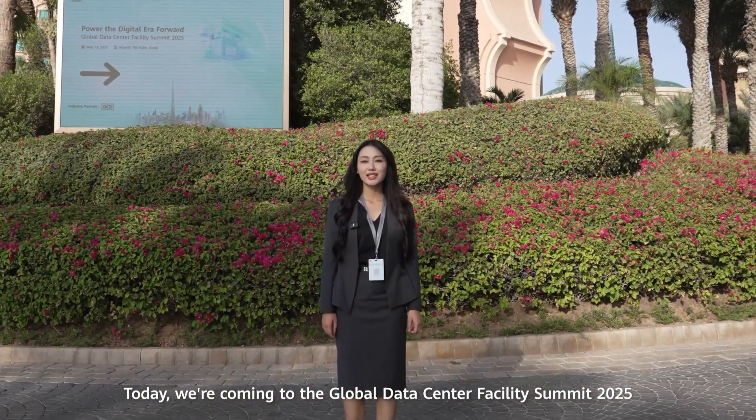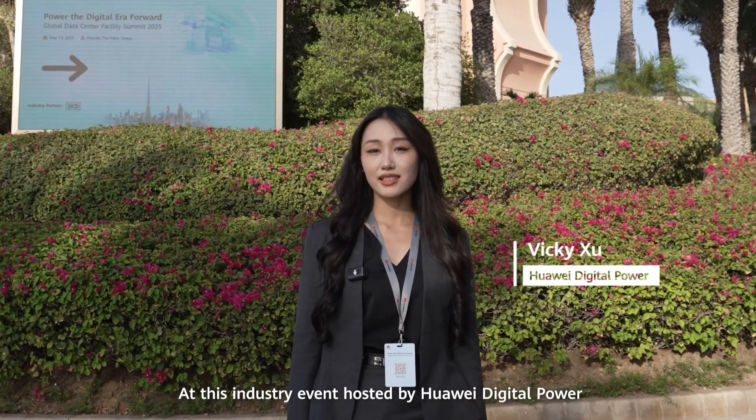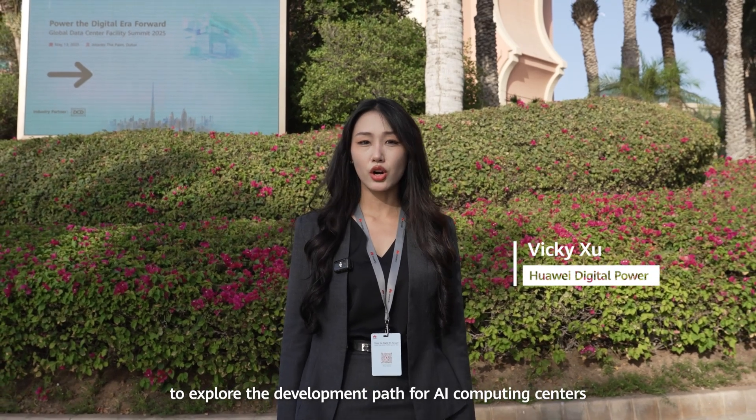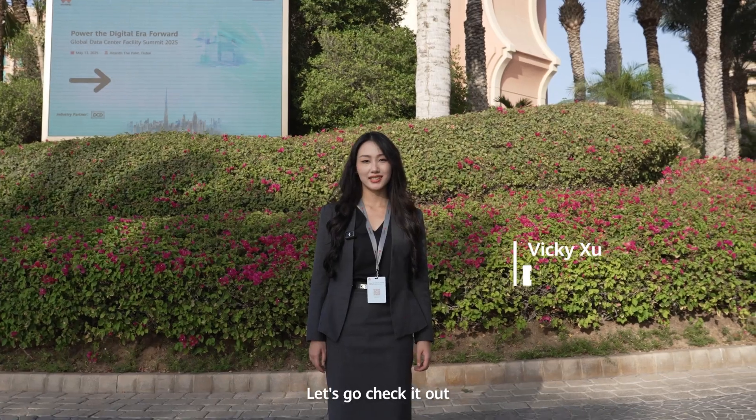Today, we are coming to the Global Data Center Facility Summit 2025. This industry event is hosted by Huawei Digital Power. Smart minds gather together to explore the development path of AI computing centers. Let's go check it out.